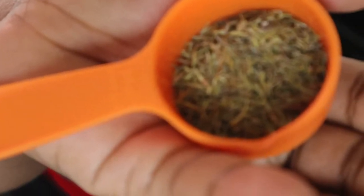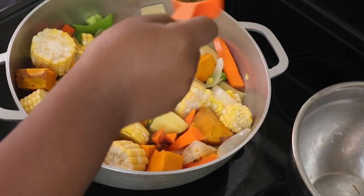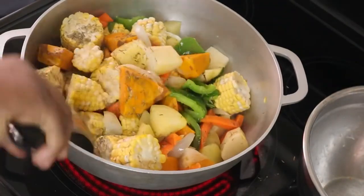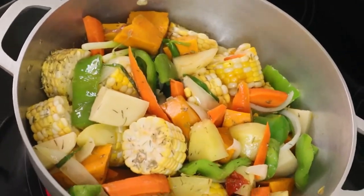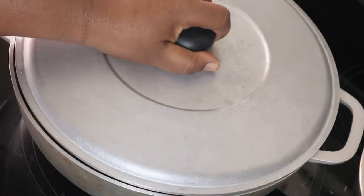Now I'm all in onto the spoon that contains the thyme and I'm just going to sprinkle just half of that onto my ingredients that are in the pot. Now I will cover and leave for 10 minutes, then I'll be back.